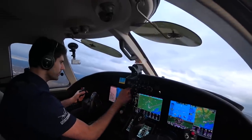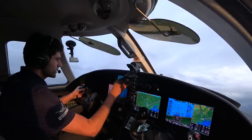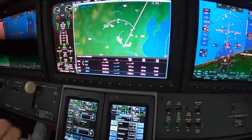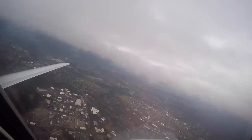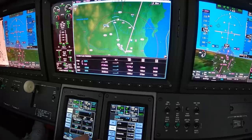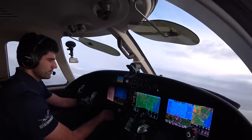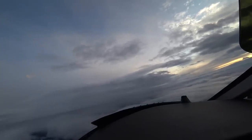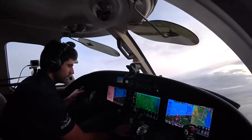VNAV, yaw damper. Heading select. 2 Romeo Fox, contact departure, g'day. Engines coming on, bleed switch coming on. Burlington departure, hello. Citation 2 Romeo Fox, 2,700 climbing to 10,000, heading 190. Citation 2 Romeo Fox, Burlington departure — proceed direct to Albany. Direct to Albany, 2 Romeo Fox, thank you. Autopilot's coming on, we're direct to Albany now. Going Albany direct, activate, NAV. We're going up to 10,000, looking good. November 2 Romeo Fox, contact Boston Center 135.7. Good day.